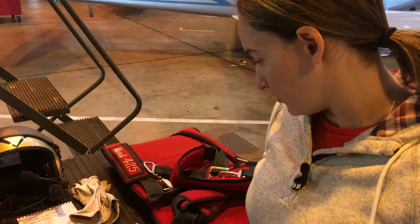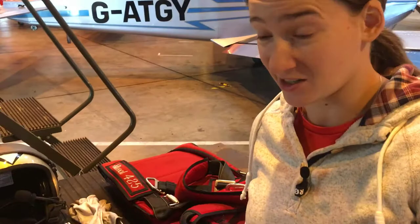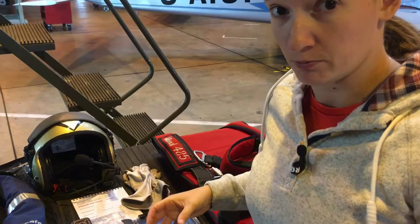The most critical bit of kit on the list is my knee pad with the iPad. The software I'm using is called Runway HD, made by a company called Airbox — absolutely fantastic, love it to bits. CIA charting, OS mapping, and all sorts of stuff on it as well, plus Pooley's guides so all your airport guides are right there on the iPad — no need to mess around with paperwork.